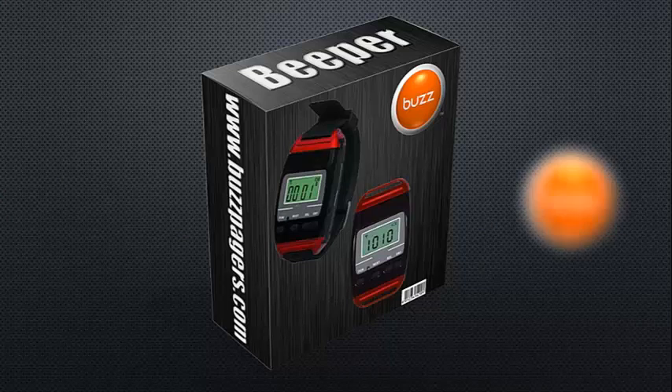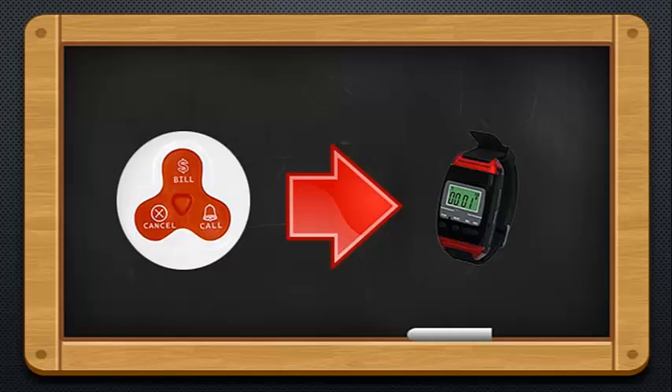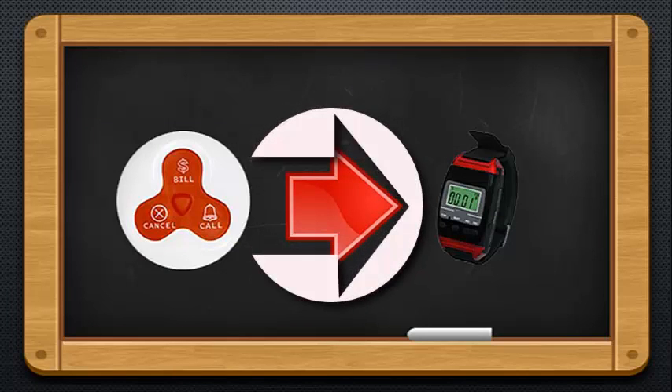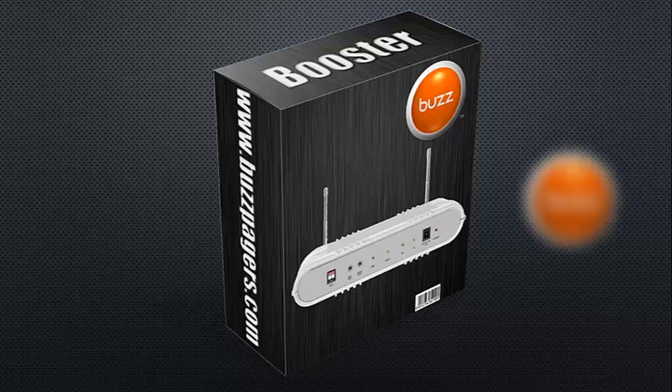Next, the beeper. The beeper is a wrist pager which is worn by the person who needs to receive the call from the person who's pressed on the buzzer. The beeper is programmed to the buzzer, so whenever it's called, the call will show on the beeper and the person who's wearing the beeper will know exactly where the call came from.